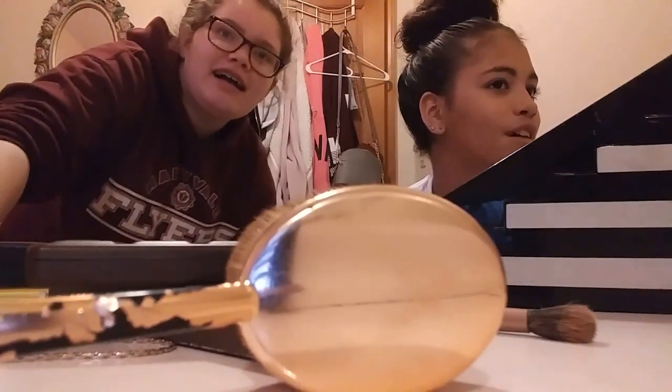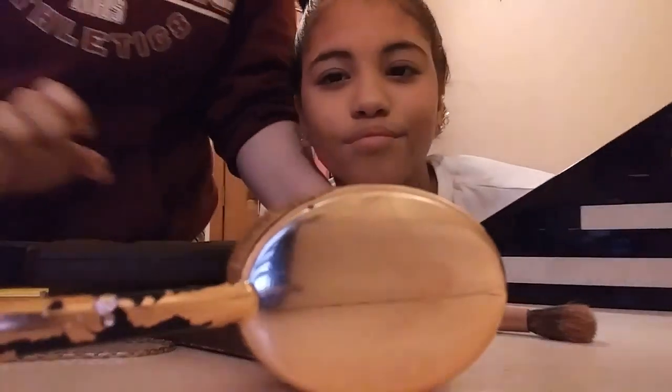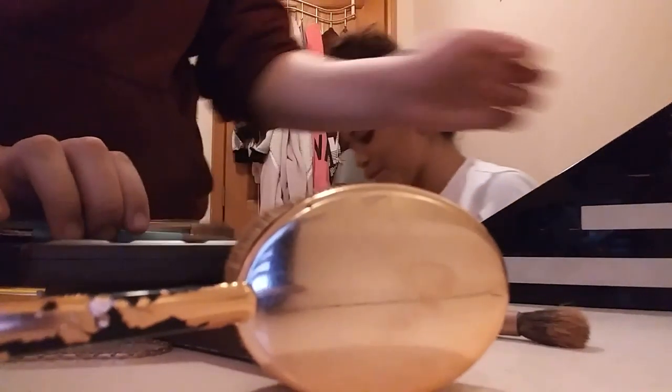Oh yeah, I forgot about the lipstick and stuff. I look so different with makeup on, I feel like.